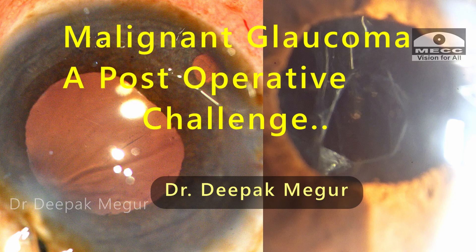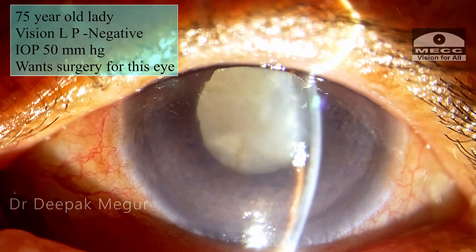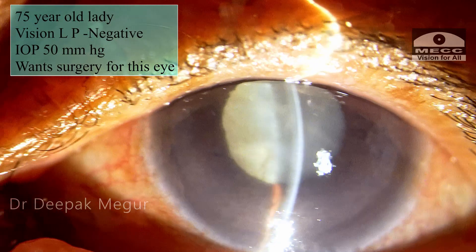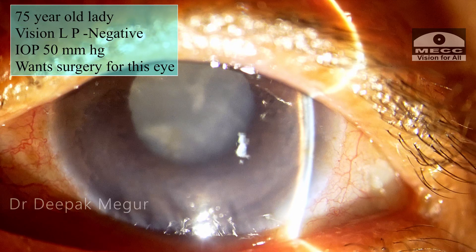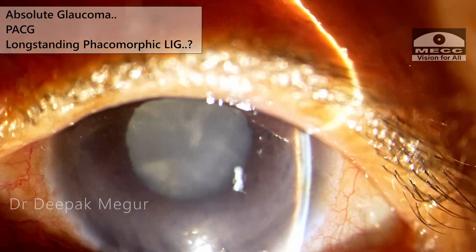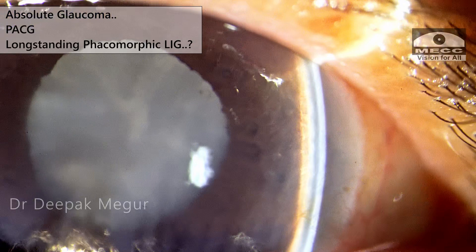Today I have an interesting case — a rare but sight-threatening complication following cataract surgery. This is during the pandemic, in the post-lockdown stage. The patient is one-eyed, presenting for cataract surgery of the blind eye, which had a white cataract with no light perception and a total pressure of 50 mmHg — that eye had absolute glaucoma. Whether this was long-standing primary angle closure glaucoma with cataract or an ignored phacomorphic lens-induced glaucoma was difficult to tell.